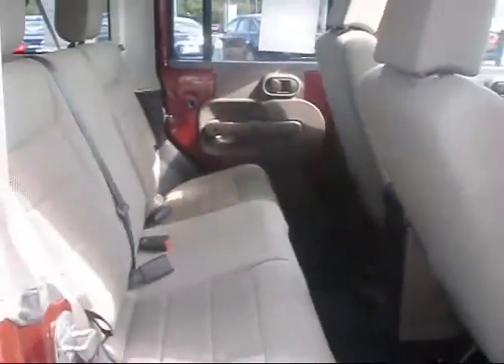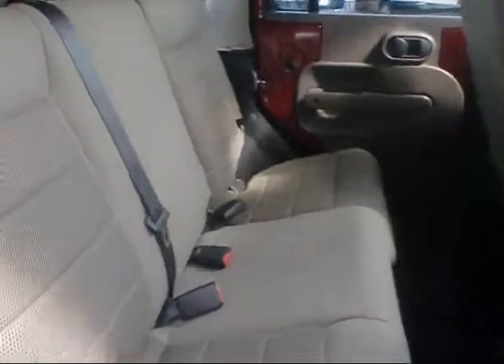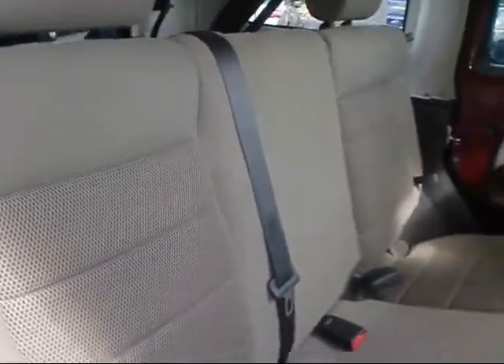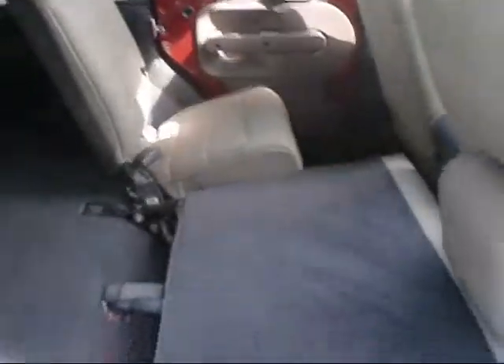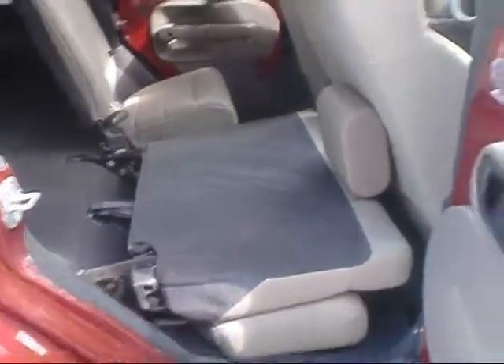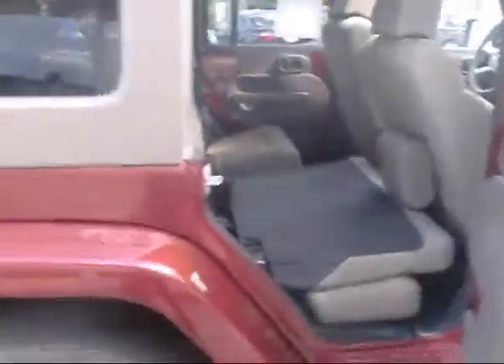We'll show you into the back seat. The seats do fold down — the headrests fold back, giving you a nice big cargo area. Both seats fold down on both sides.